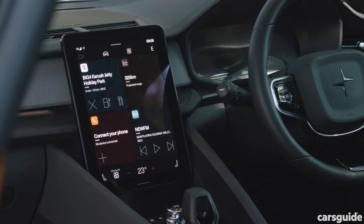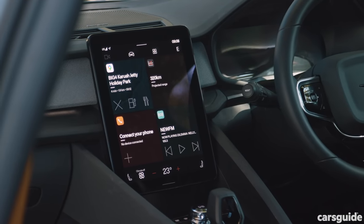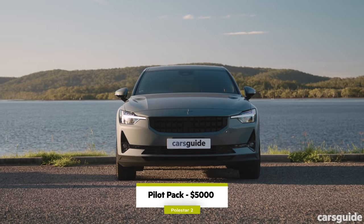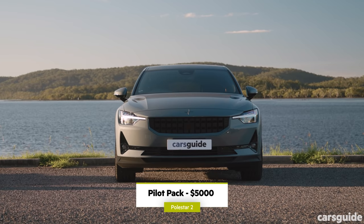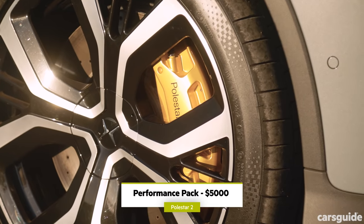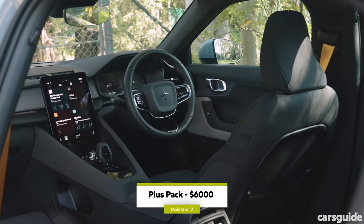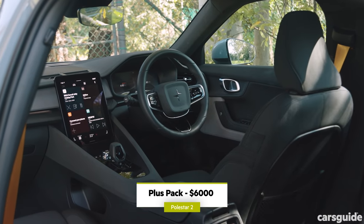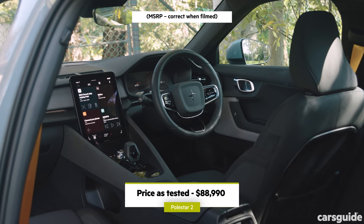Notable features on the Polestar 2 include a portrait-oriented multimedia screen with Google's Always Online software, vegan interior upholstery, and 19-inch alloy wheels. It's the only car here requiring an optional pack for the full safety suite, adding $5,000. Our vehicle also had the performance pack with gold highlights, 20-inch wheels, and performance suspension, plus the plus pack adding premium audio and a fixed panoramic sunroof, pushing its final price above the Ioniq 5 or EV6.